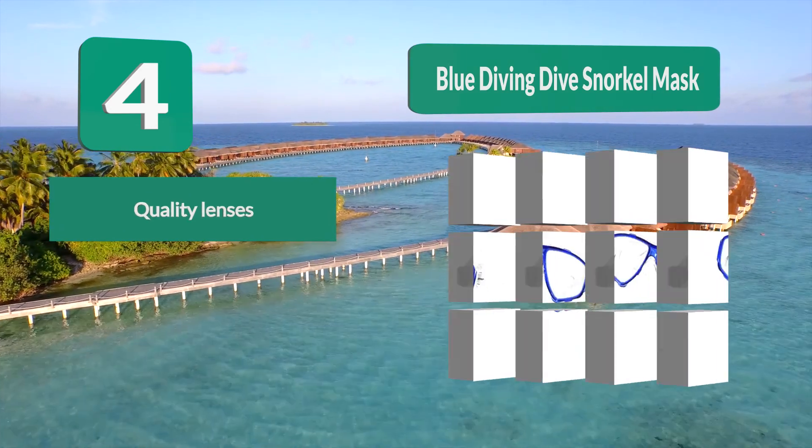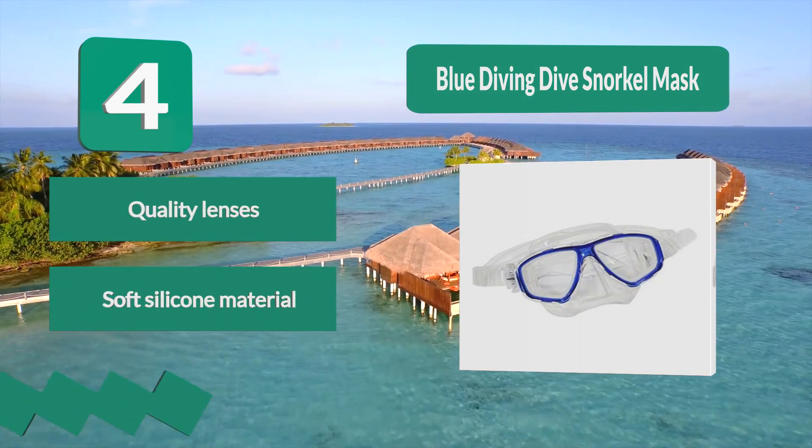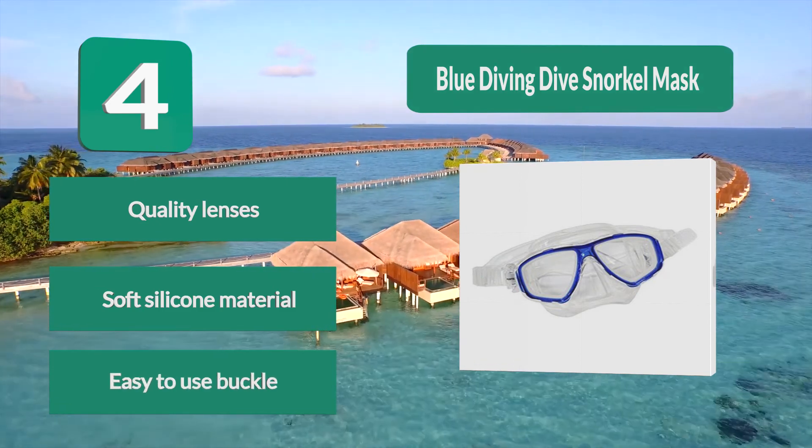The silicone is transparent while the frame is blue. Key features: quality lenses, soft silicone material, and easy-to-use buckle.